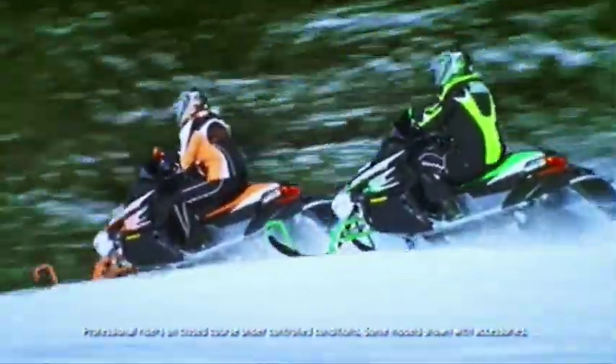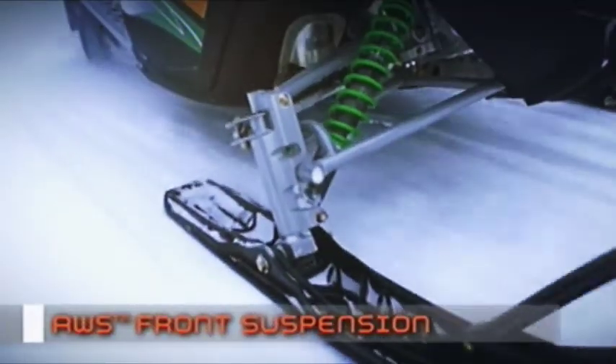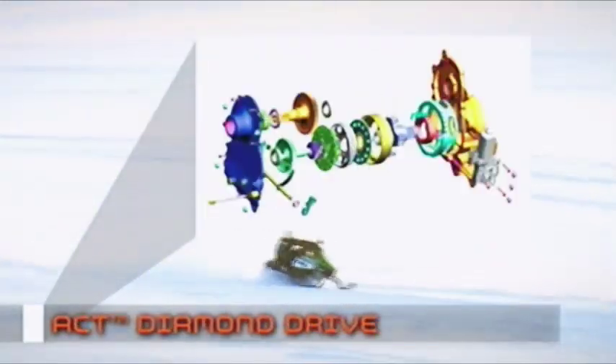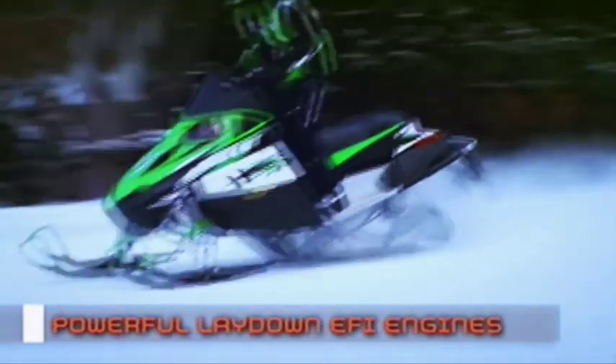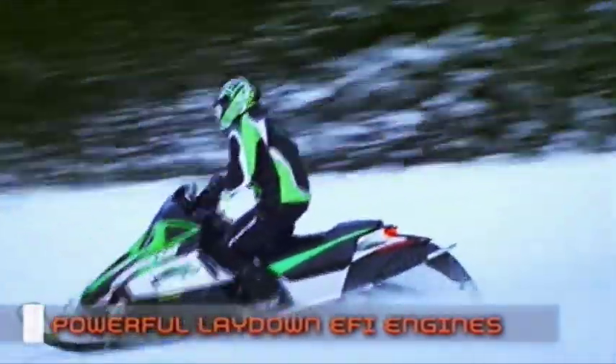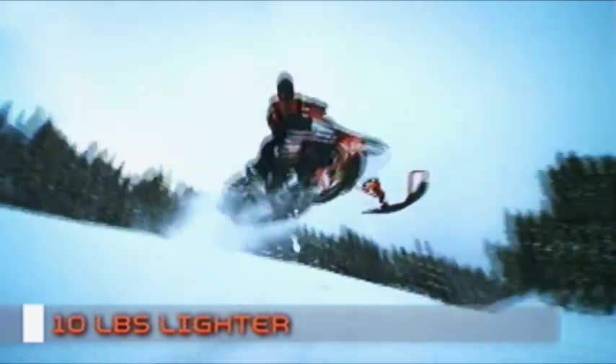The revolutionary twin spar chassis puts you 8 to 12 inches forward, right in the middle of all the action. But there's much more to the new Fs: AWS Front Suspension, ACT Diamond Drive, Slide Action Rear Suspension, incredible lay-down power plants with electronic fuel injection, and a new engine reverse. Plus, it's lost another 10 pounds. The Fs are the ultimate in two-stroke technology.